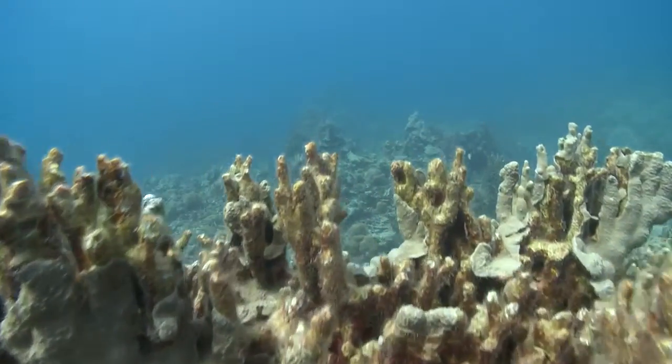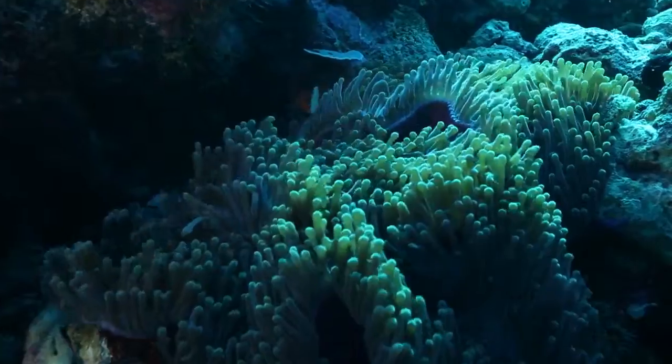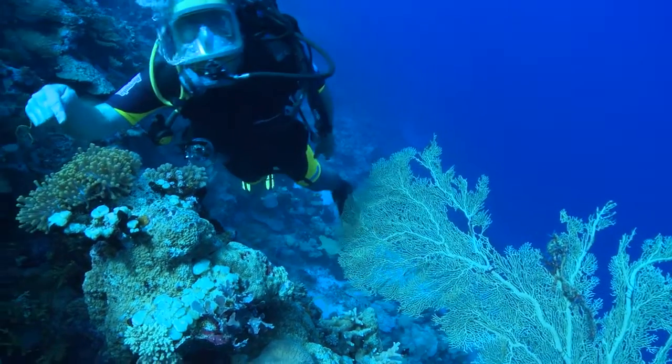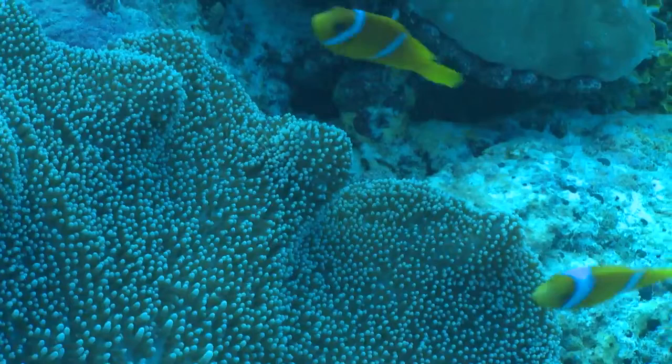And it's not just the brain coral that's unique here. The waters of the Chagos Archipelago are home to many endemic species, such as this small clownfish. This is the Chagos anemonefish, found nowhere else in the world.